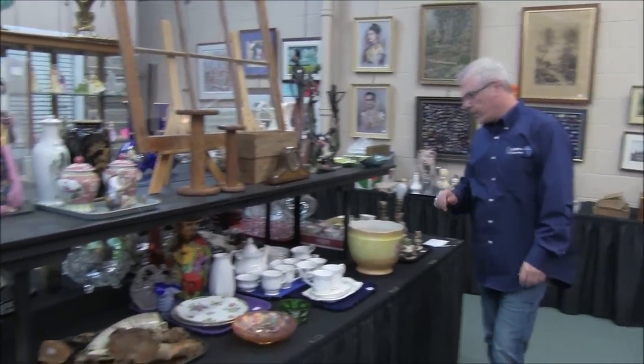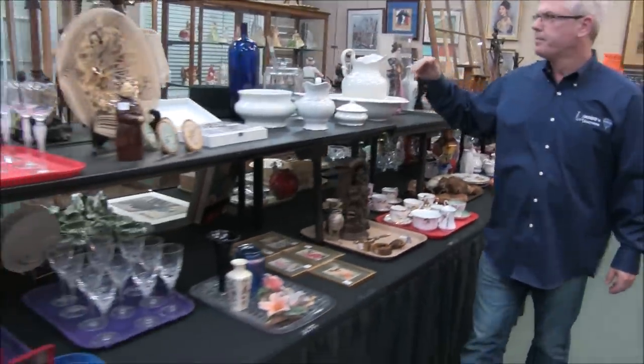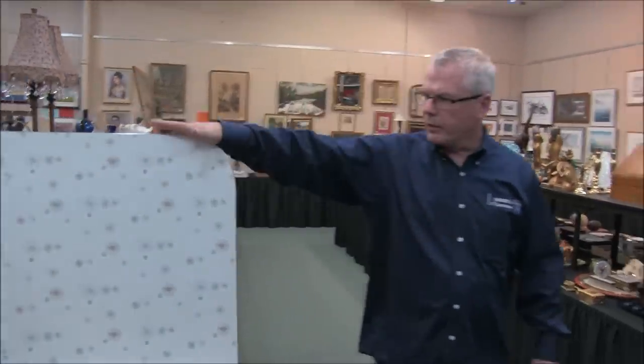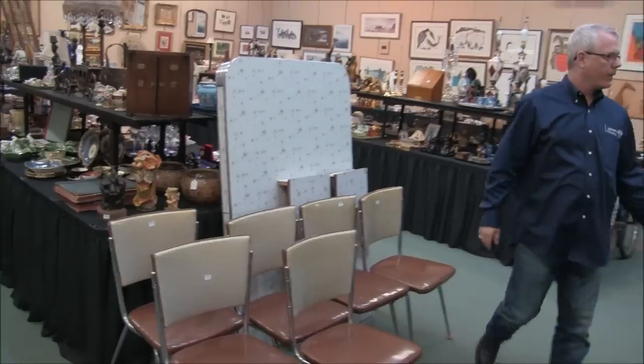Hummel lamps — you don't see that many of those. Antique jardiniers. Fun stuff up here. Wash bowl set with several pieces. Interesting art glass — I'm not sure off hand if that was a signed piece, but it's definitely interesting. This is a retro set here: five or six chairs and the airbrite table to go along with that.